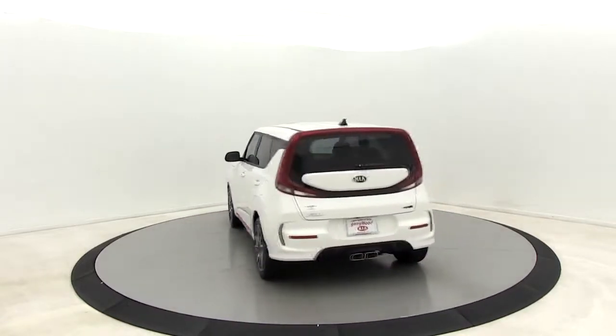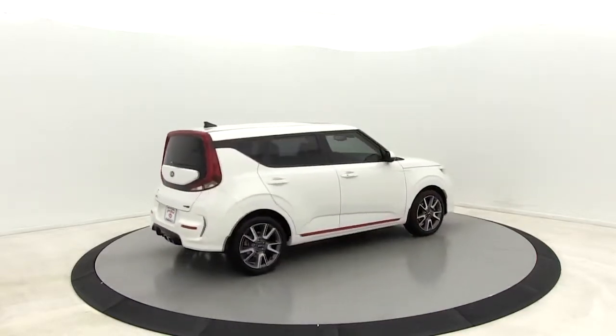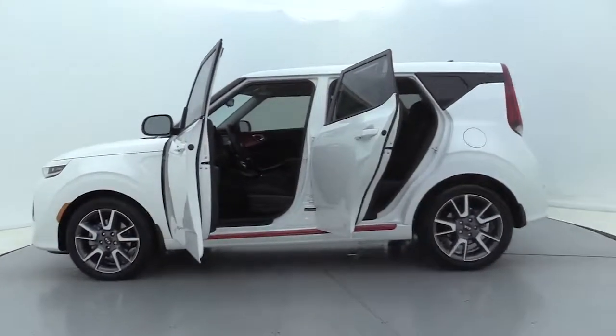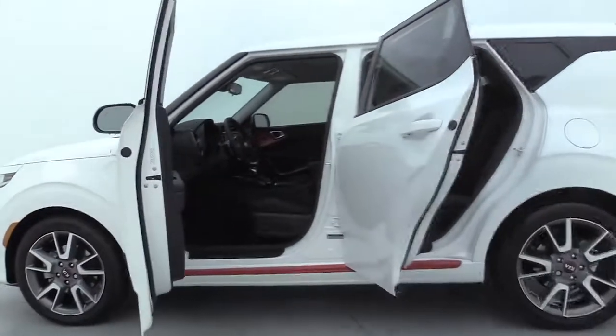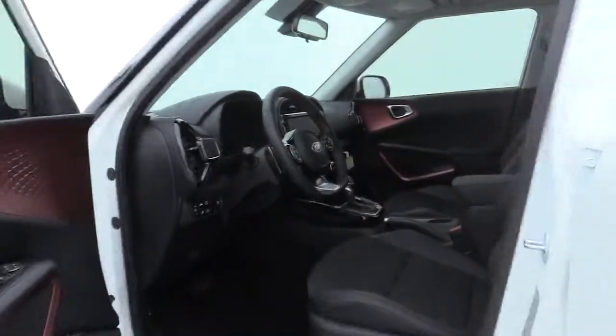Here are some of this vehicle's great options: power passenger seats, navigation system, traction control, leather-wrapped steering wheel, dual airbags, power steering, four-wheel disc brakes, rear window defroster, heated front seats, fog lights, trip computer, and heated steering wheel.